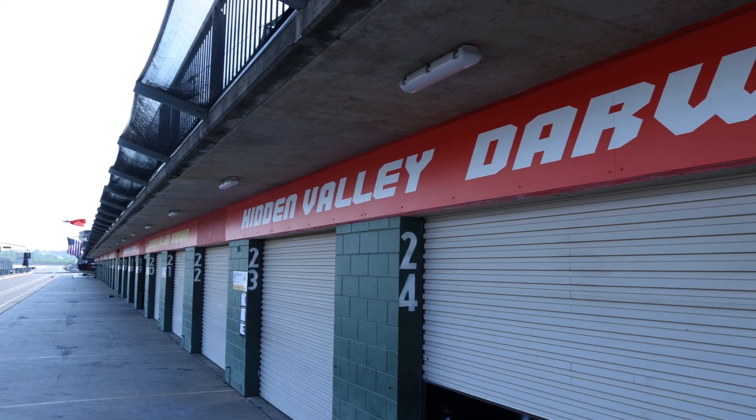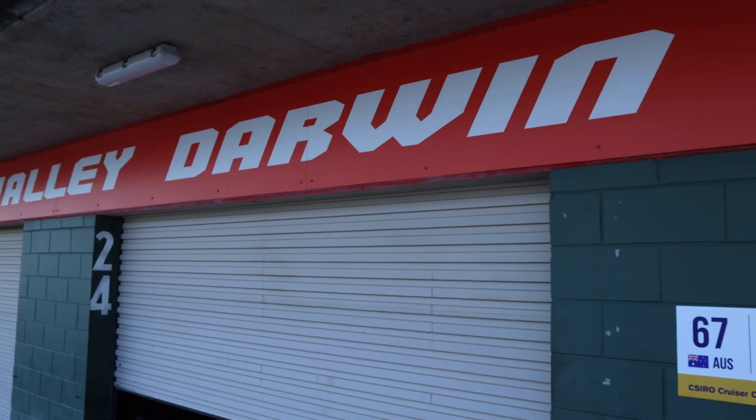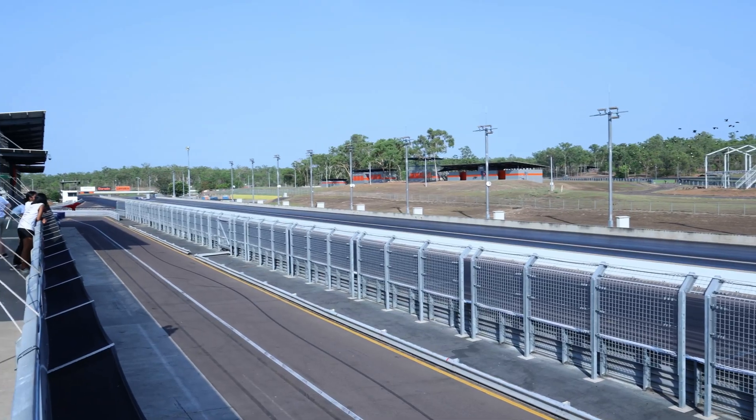Hey, it's Nigel here from Team Ascend, and I'm coming to you from Hidden Valley Raceway in Darwin. I thought I'd take this opportunity to run you through some of the action-packed days that we've had leading up to setting up here at Hidden Valley.